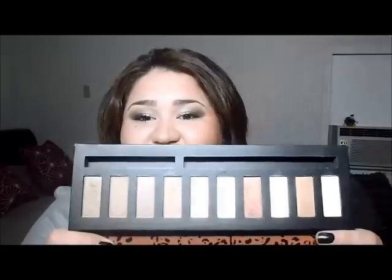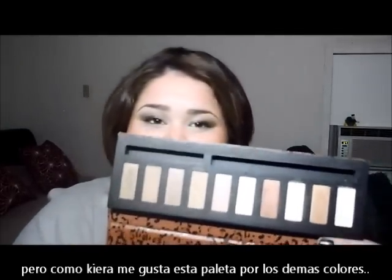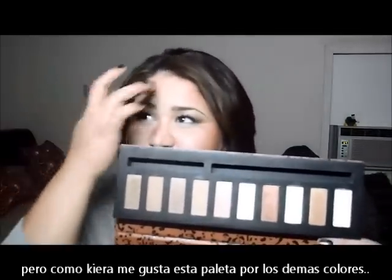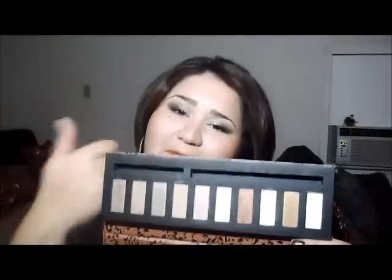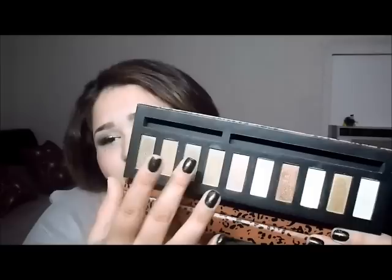Despite the fact that they're not that pigmented, I still like this palette because of the rest of the colors. The matte ones still have some color payoff, but you just have to keep reapplying them. And then you have the shimmer ones — let me show them to you.